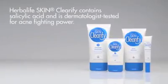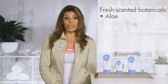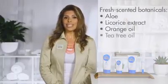The Clarify product line contains salicylic acid and is dermatologist tested for acne fighting power. It also pampers you with fresh scented botanicals like aloe, licorice extract, orange and tea tree oils.